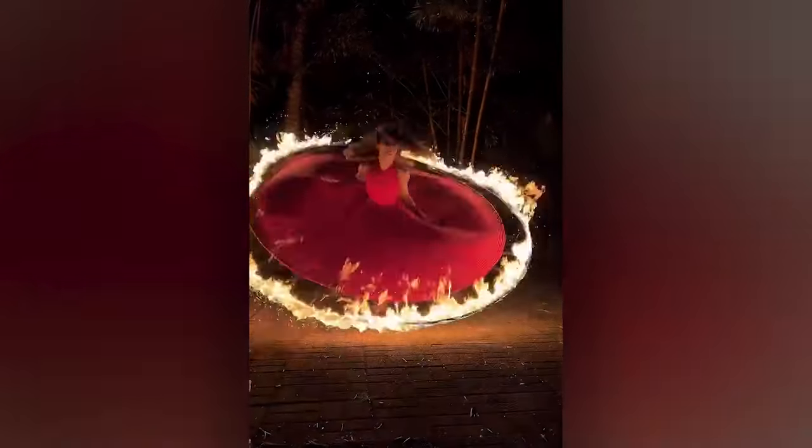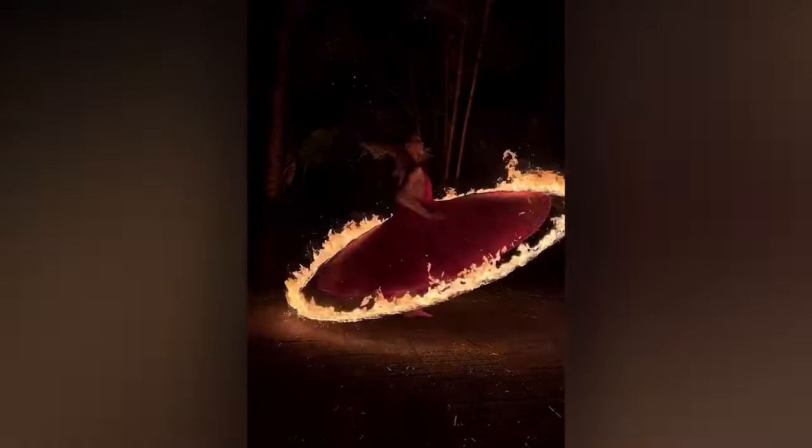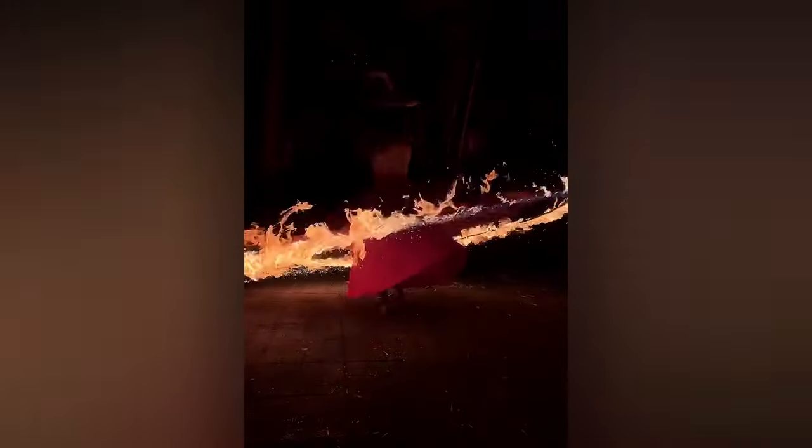There seems to be a trend online right now for people setting fire to their dresses. I mean, I know it's nice to look hot, but this is ridiculous.